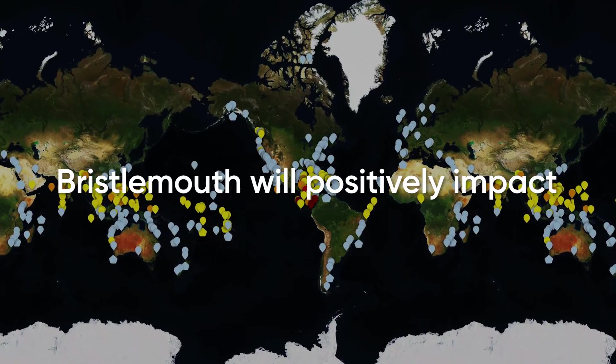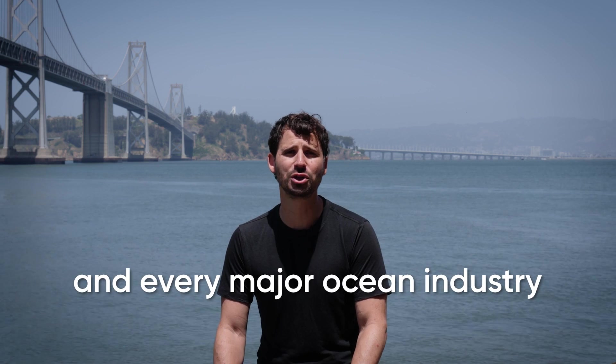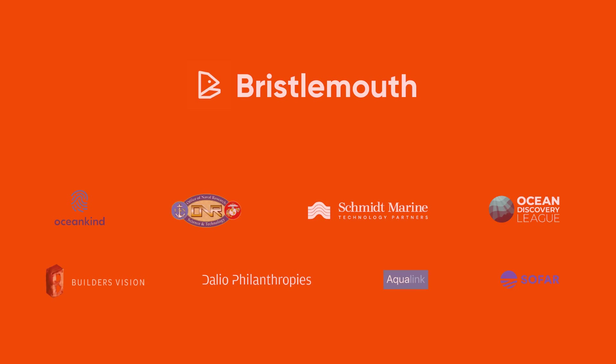Bristol Mouth will positively impact climate understanding, coastal resilience, and every major ocean industry. Join us for the next era of ocean innovation with the Bristol Mouth community at BristolMouth.org.